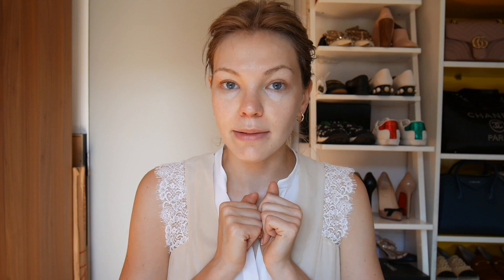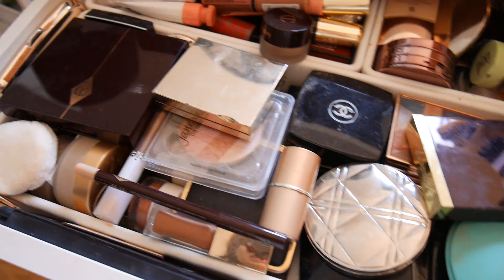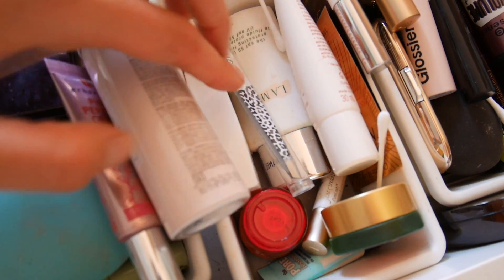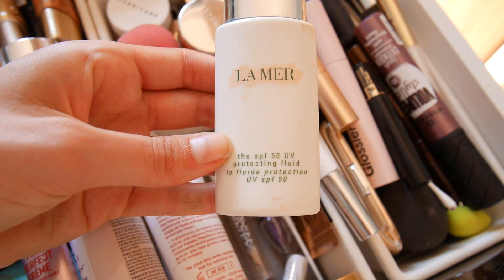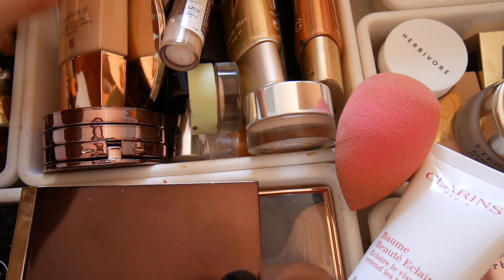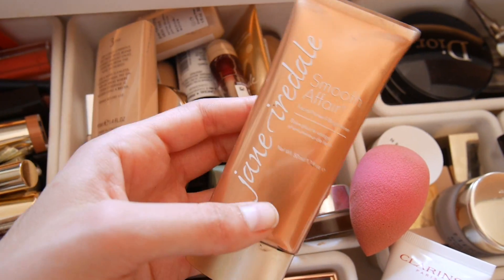I know we only recently decluttered and it already looks like it needs another declutter, but that's what happens. Let's pick a primer. There's an SPF fluid here but that's not really a primer. I think I have another primer somewhere — yeah, that's the primer: Smooth Affair face primer from Jane Iredale. I have not used that one in a while.